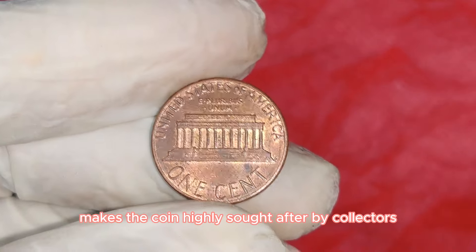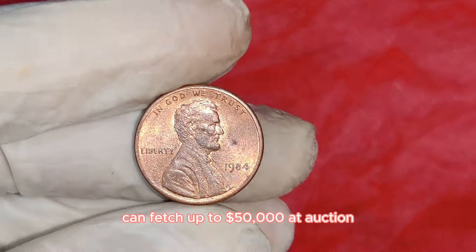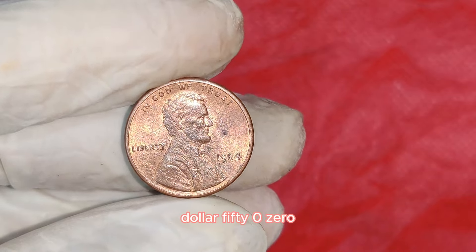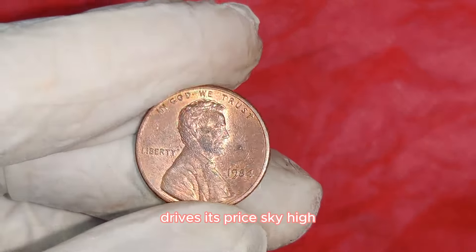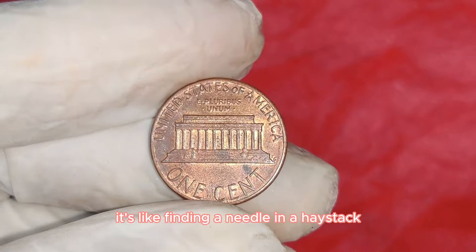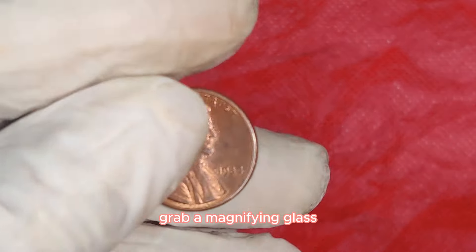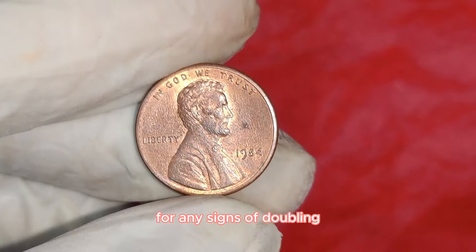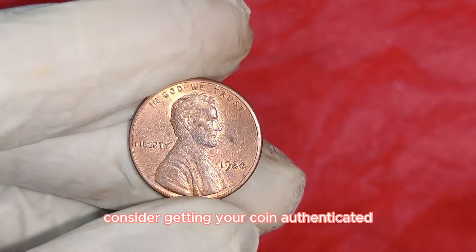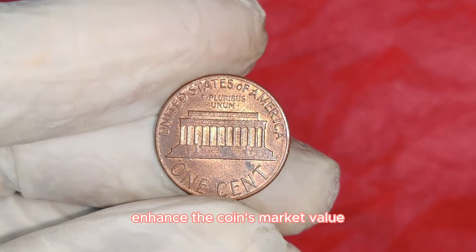In top condition, a 1984 double-die Lincoln penny can fetch up to $50,000 at auction. The rarity of this coin combined with demand among collectors drives its price sky high. If you're curious, grab a magnifying glass and check your 1984 pennies closely — look at Lincoln's ear and the inscriptions for any signs of doubling. For those who think they've struck gold, consider getting your coin authenticated and graded by a professional service like PCGS or NGC.